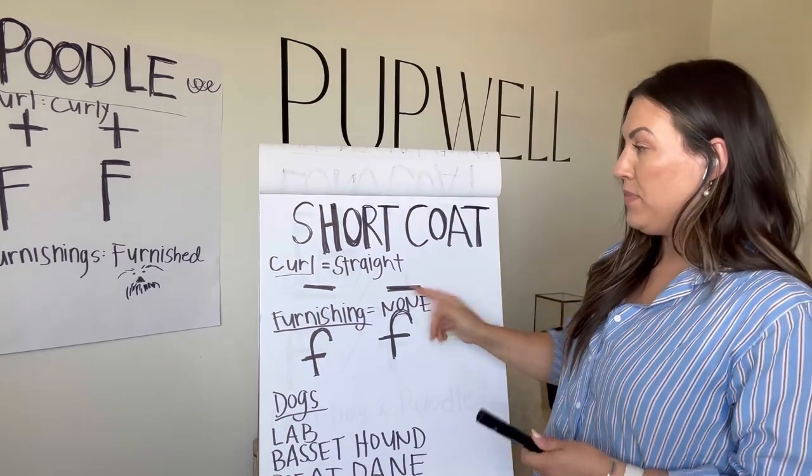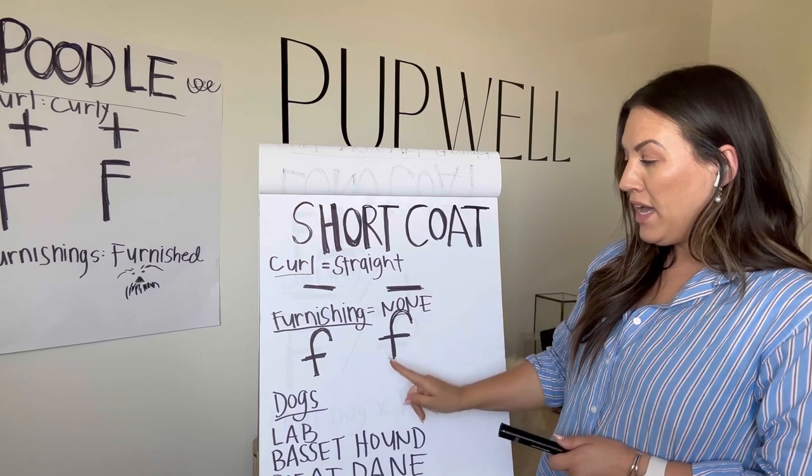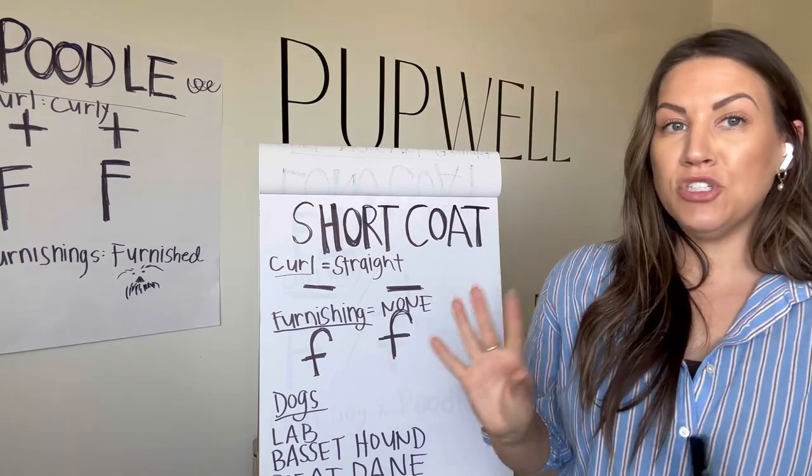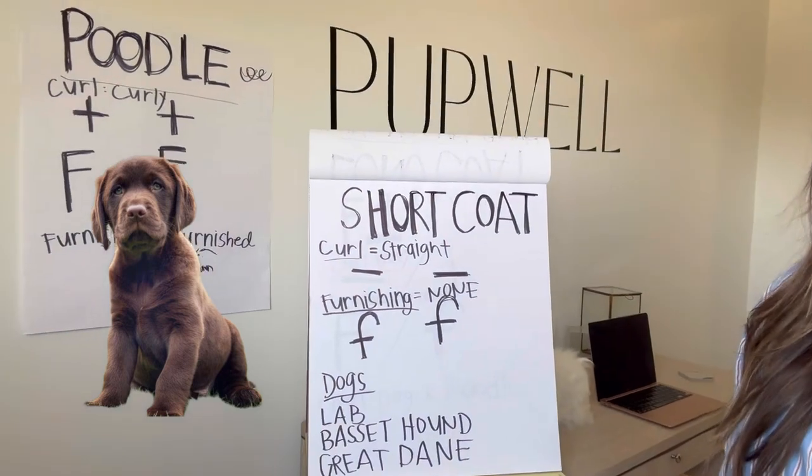A short coat is going to be the same — they've got no curl, it's straight, no furnishings gene — but these are going to have short hair rather than long hair, such as a Lab, a Basset Hound, or a Great Dane.